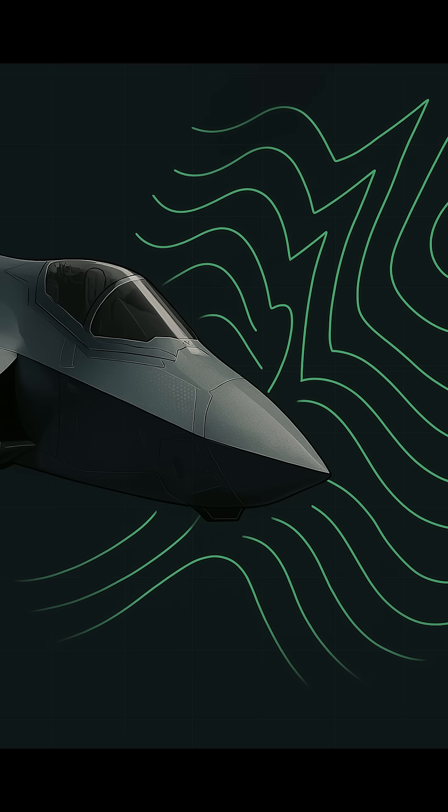At the core of the F-35's design is stealth. Its faceted engine inlets, curved surfaces, and radar-absorbing composite materials work together to drastically reduce its radar cross-section. This isn't merely an aesthetic design — each curve and material is chosen to deflect radar waves, ensuring the fighter remains elusive on the battlefield while maintaining excellent aerodynamic efficiency for high-speed maneuvers and reduced drag.